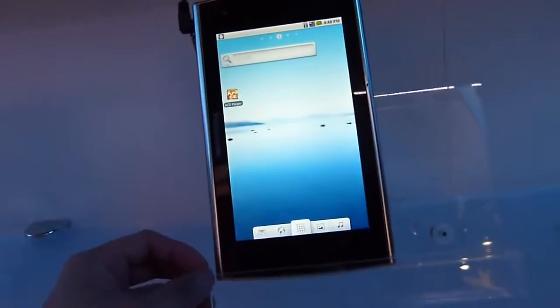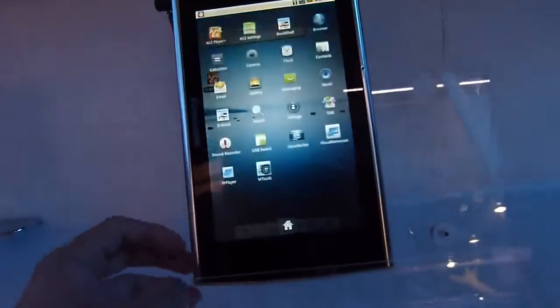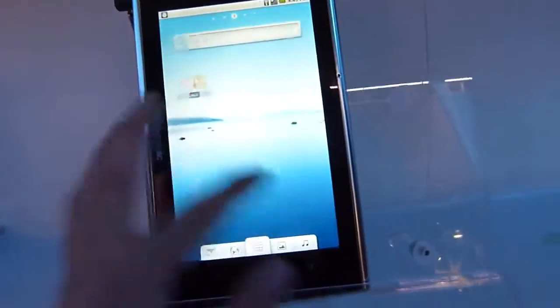Hey guys, it's Fonin. We're taking a quick look at this Panasonic Android-powered tablet. I can't say what the name is right now, but it looks like it's a 7-inch display from what we're seeing. It's running Android 2.2 Froyo.